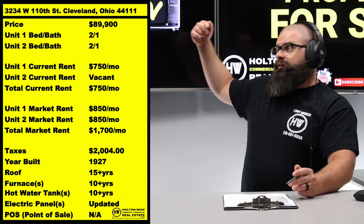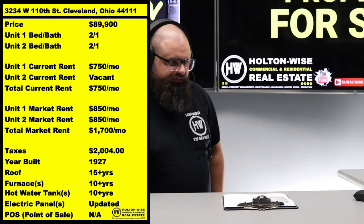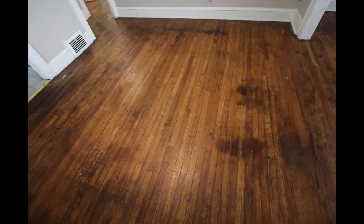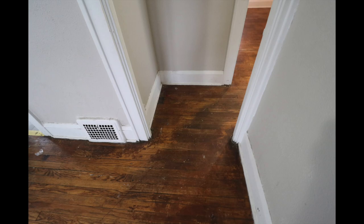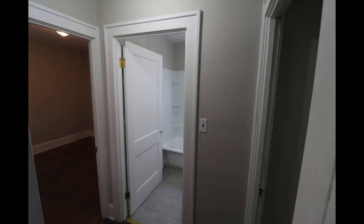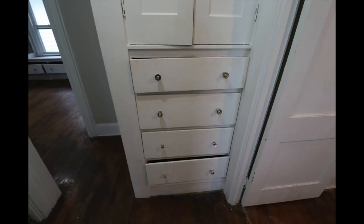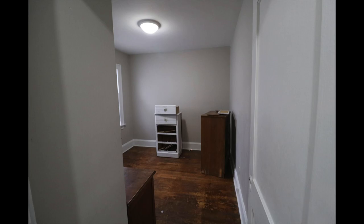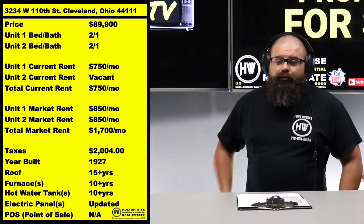Now, this neighborhood — $130,000 is what you're typically going to see for a duplex like this. This one's $40,000 less. Of course, there's a catch. If you take a look at the photos, you'll see there is one vacant unit, but it doesn't look too bad — it's already got neutral colors throughout, gray walls. This is a typical Holton Wise turn. We placed the last tenant that was in here. They have recently vacated. The current owner is selling this house as-is, not doing any repairs. We have the unit turnover bid and the lead certification bid for you guys.